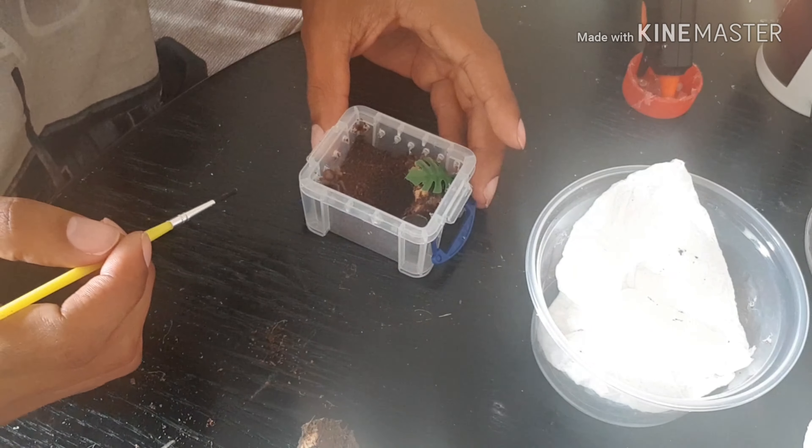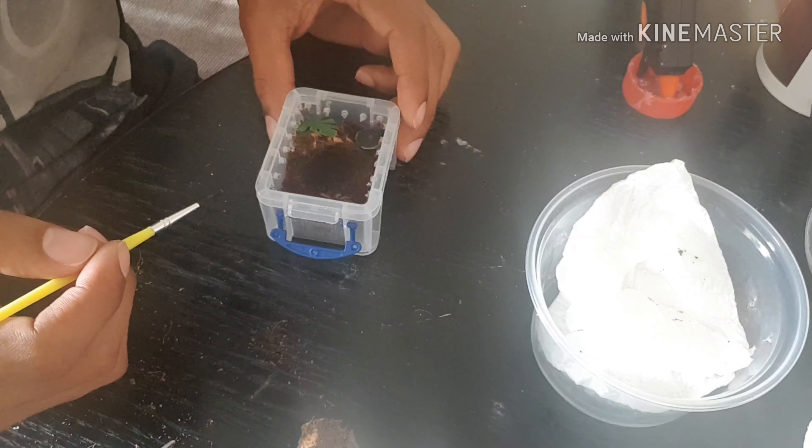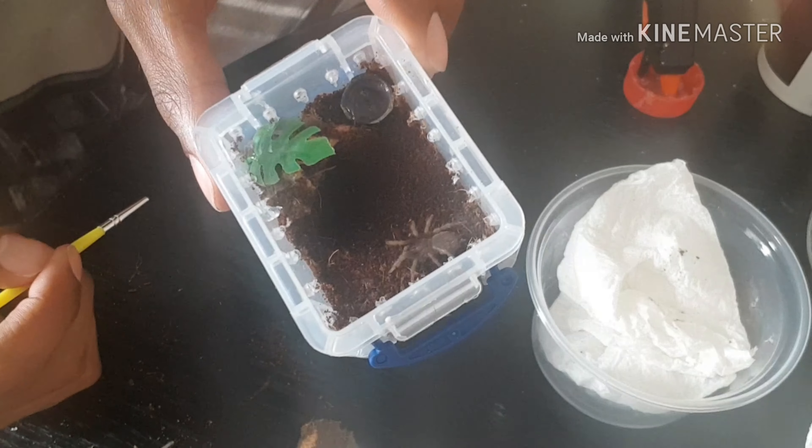There we go - very stubborn. In he goes, we'll leave him be.